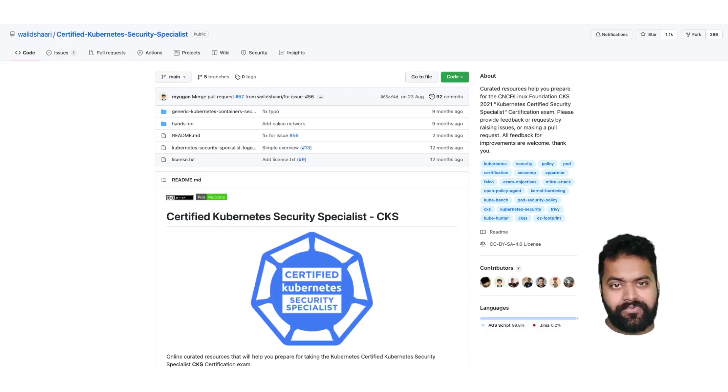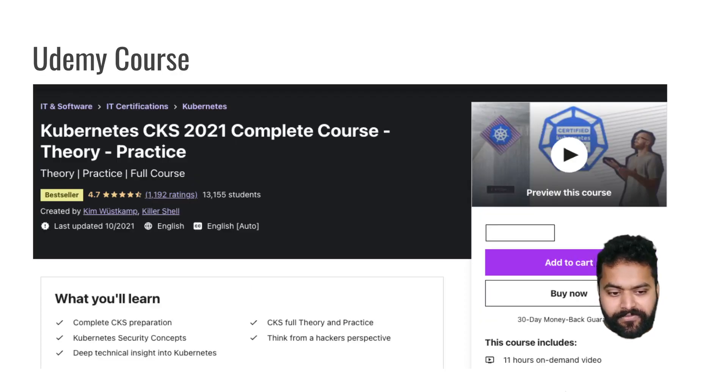Once you go through that repo and try out various things, I found this Udemy course really helpful. It is called 'Kubernetes CKS 2021' and is developed by killer.sh. It's a really good course that covers every topic. The course is not exam-focused but covers each concept in depth - for example, I was not very aware of CIS benchmark but the course taught me a lot about it. Highly recommended.